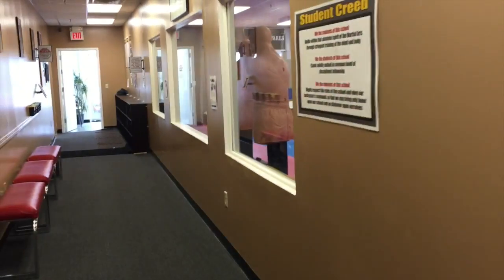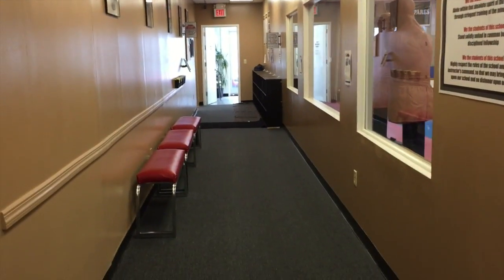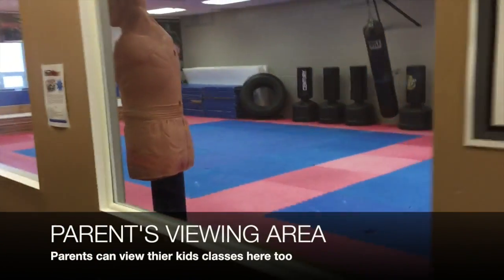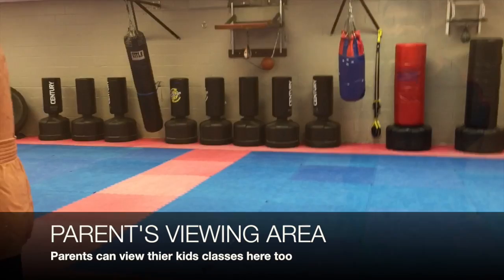Through here is where the kids would line up prior to their class starting. We also have more seating areas for parents where they can look into the main training floor.